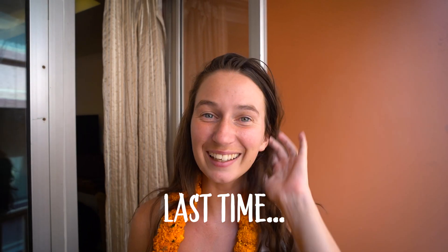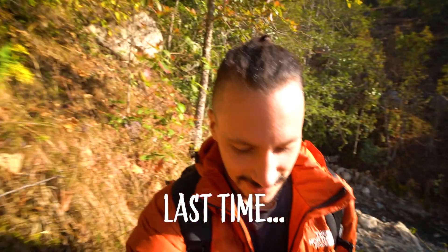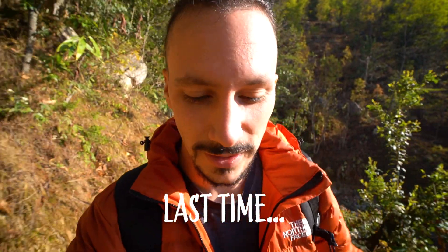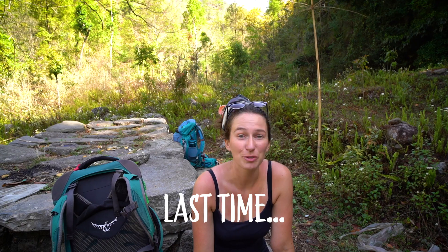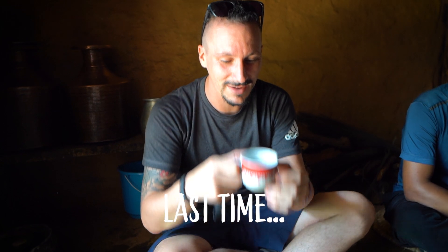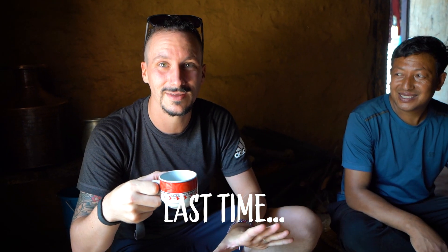We've finally arrived here in Nepal. These are our first steps on our 20-day long trek from Okhaldhunga to Everest Base Camp. Andrew took a bit of a tumble before, so we've been invited into this lovely lady's home for some tea. I've also been given a taste of the vodka they make here themselves.